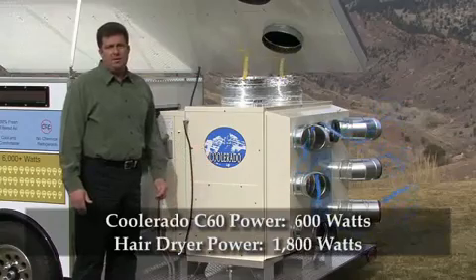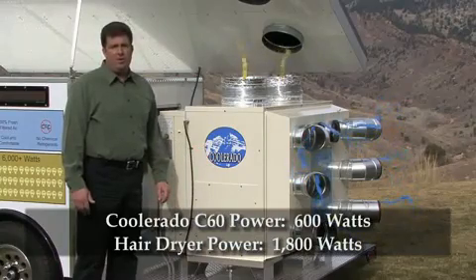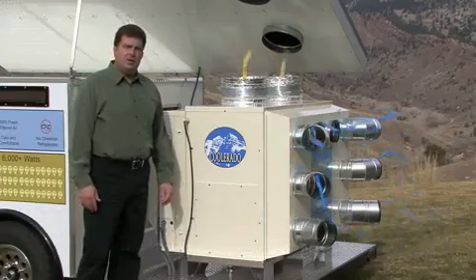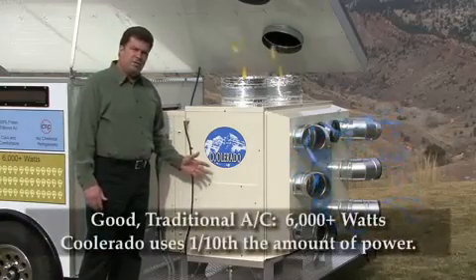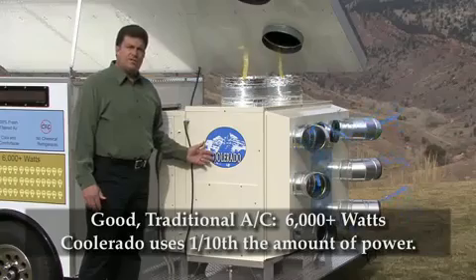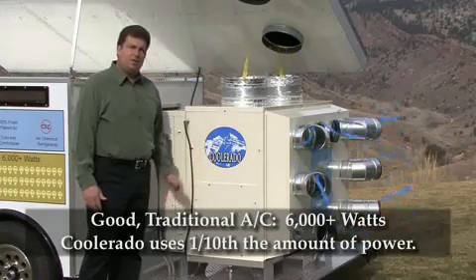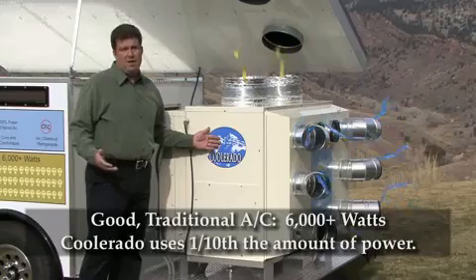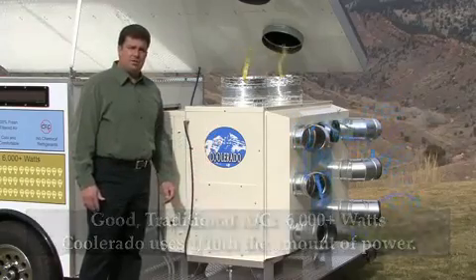It'll only take 600 watts of power to do so. 600 watts of power is one third the amount of power of a standard hair dryer. Compare that to a traditional air conditioner — a traditional refrigerant and compressor-based air conditioner will draw about 6,000 watts of power to cool the same amount of space. That's ten times more power than this Coolerado air conditioner.